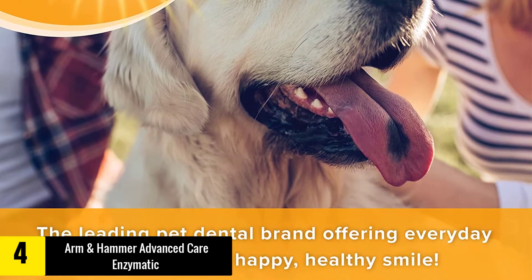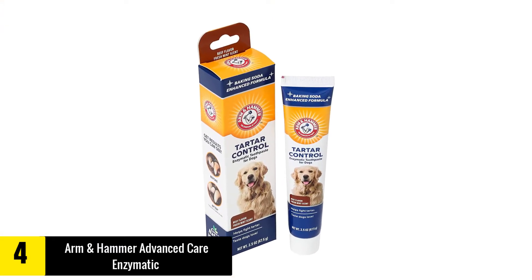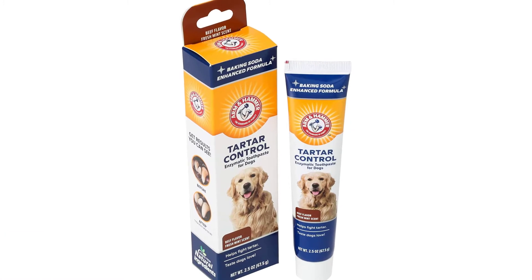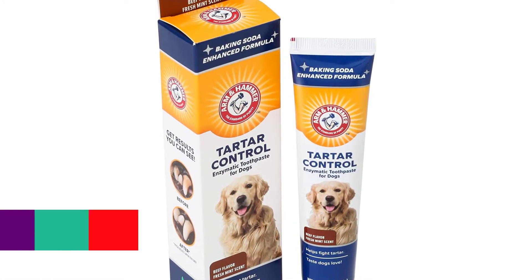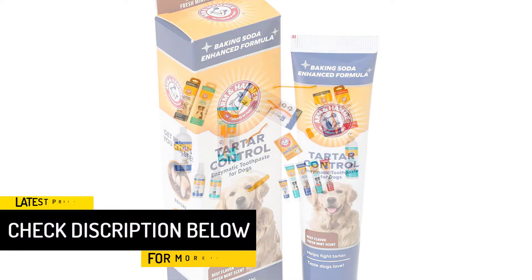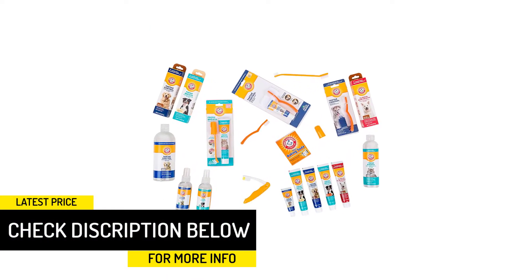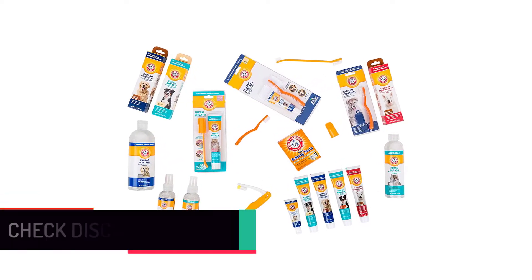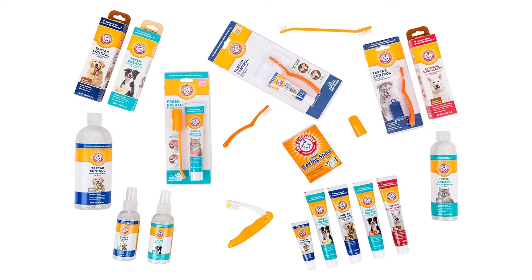They are known for distributing a variety of different products, but their Arm & Hammer Advanced Care Enzymatic toothpaste is ideal for dogs that need to improve their dental hygiene. The product also includes some baking soda, since it helps deep clean and deodorize the dog's gums and teeth. They also provide other dental products such as puppy chews, mints, dental trays, foams and much more.